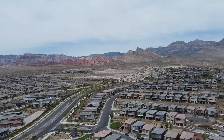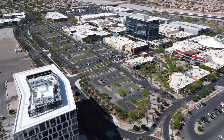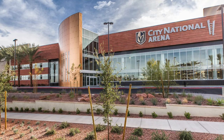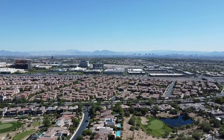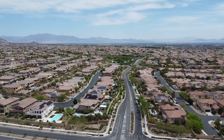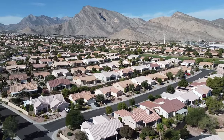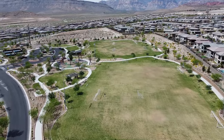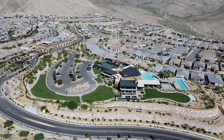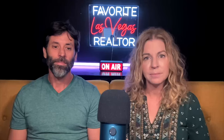Summerlin is considered by locals as the most fun neighborhood in Las Vegas, since it's close to Las Vegas staples like Red Rock National Conservation and shopping centers like Downtown Summerlin, Red Rock Casino, City National Arena, and Las Vegas Ballpark. This community is a favorite among homebuyers who want to live within a self-sustaining development full of amenities. The 24 different villages of Summerlin offer a variety of housing styles from traditional single-family homes to attached homes with modern features.